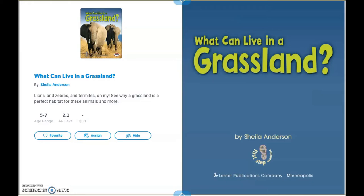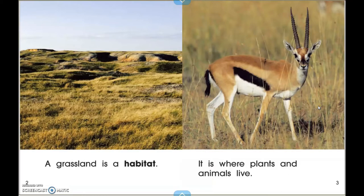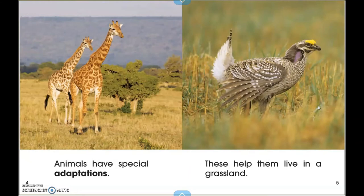What Can Live in a Grassland by Shayla Anderson. In the cover of this book I see two elephants. A grassland is a habitat. It is where plants and animals live. Animals have special adaptations. These help them live in a grassland.